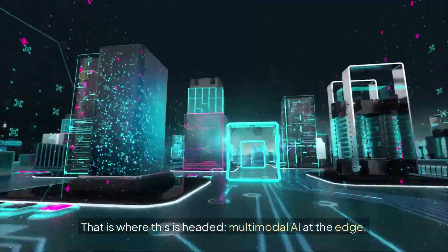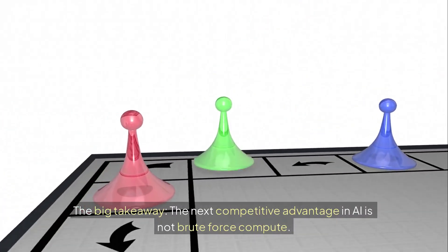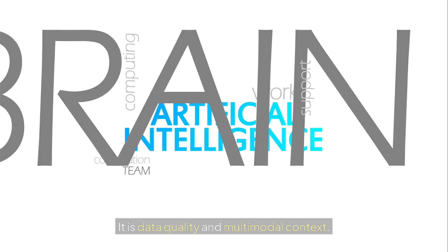That is where this is headed: multimodal AI at the edge. The big takeaway is that the next competitive advantage in AI is not brute force compute — it is data quality and multimodal context.